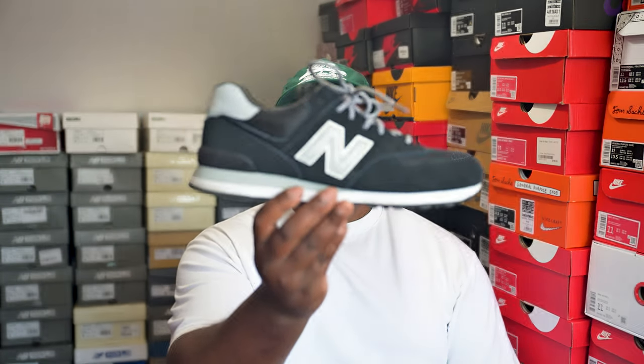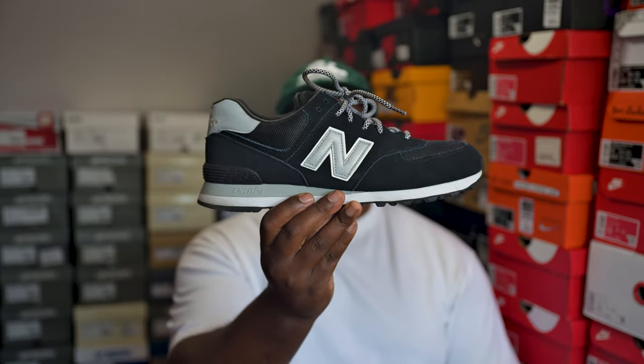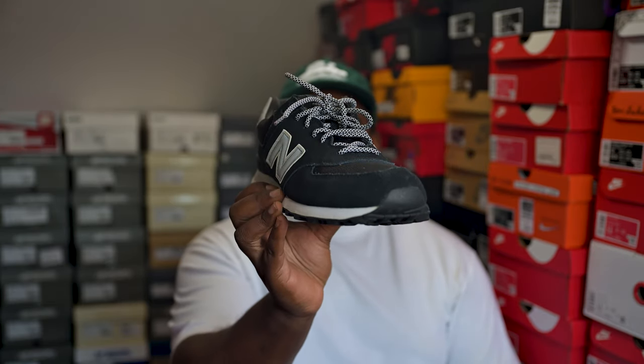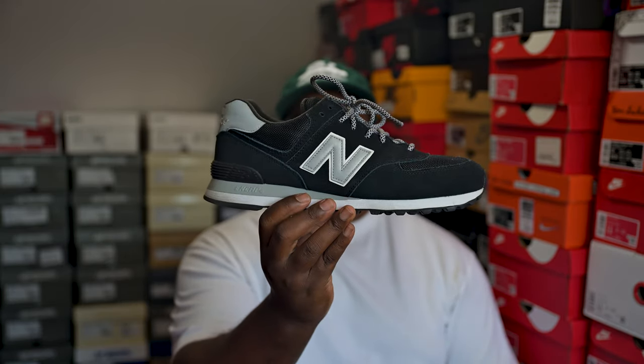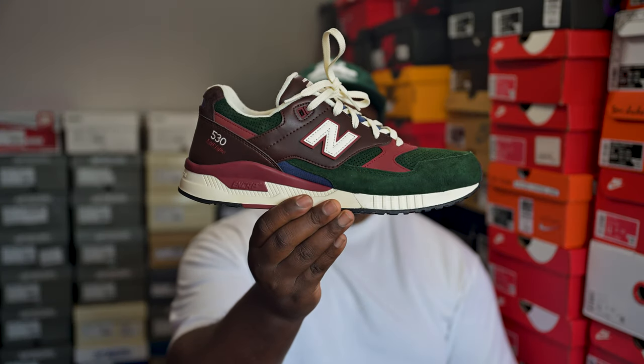The first pair is one of my first New Balance pairs that I bought — the New Balance 574 in black colorway. Very meh, didn't actually wear it that much in the end, but it is what it is and it's on the list.